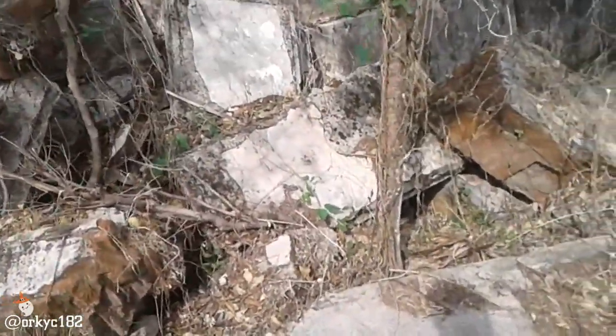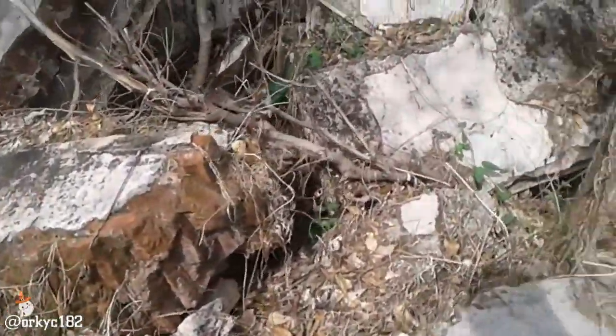Area benteng Belanda yang ada di Gresik. Udah pada roboh nih. Sayang banget ya. Ini bangunan khas Belanda loh.